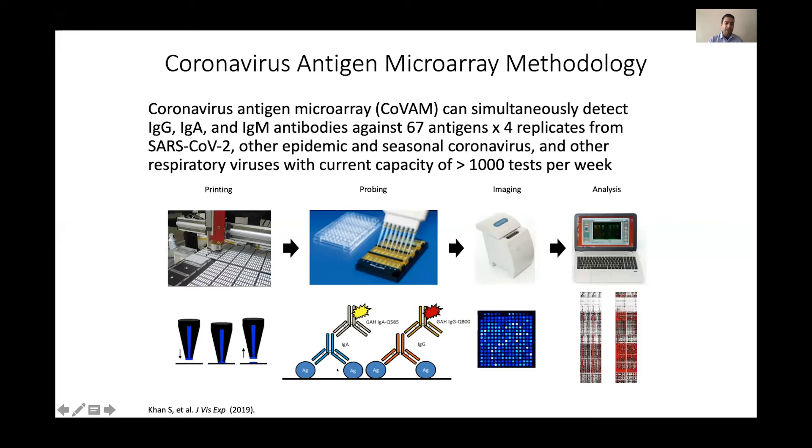In the probing step, the patient's serum sample is put onto the slide, and the antibodies from the patient's blood bind to the antigens on the slide. Secondary antibodies are fluorescently labeled and bind to the patient's antibodies. We then image that — right now using a desktop instrument, but we're working on making it more portable using a portable digital microscope. The analysis is now being moved to the cloud with an automated platform.